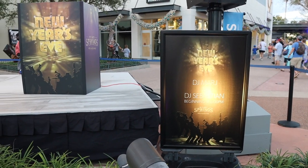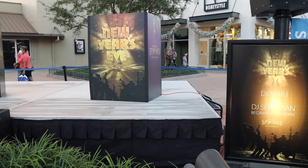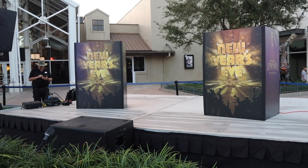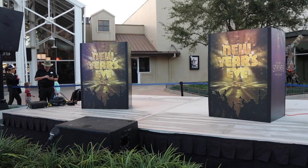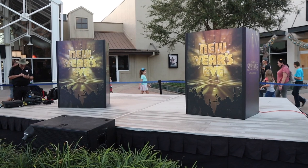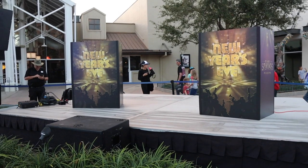Since tonight is New Year's Eve they are going to have a couple of DJs starting at 6 p.m. celebrating New Year's Eve throughout Disney Springs. There were signs that said there were no fireworks tonight, but we did see these stages pop up throughout Disney Springs — so there's going to be pop-up dance parties in many different places.